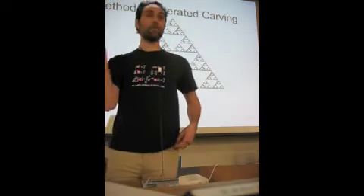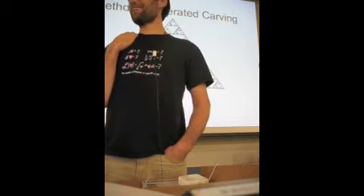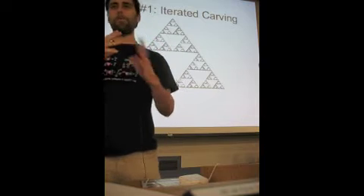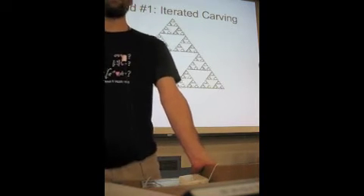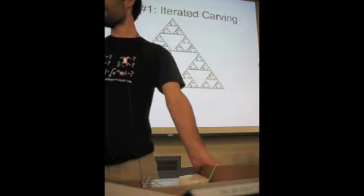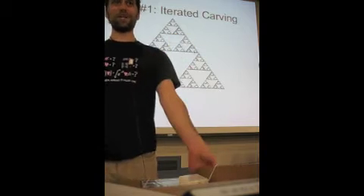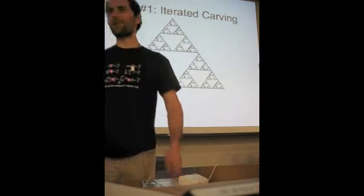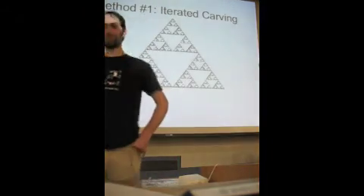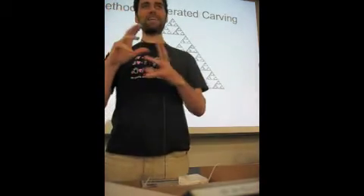It's a really fascinating object. For example, you can ask: what is the area of this thing at the final stage? It turns out that this thing, in the limit, the final Sierpinski's triangle shape, has zero area. And even weirder, it has infinite perimeter. So already, just in this first construction, we've got this totally bizarre behavior — it somehow takes up no space and yet has an infinite boundary.